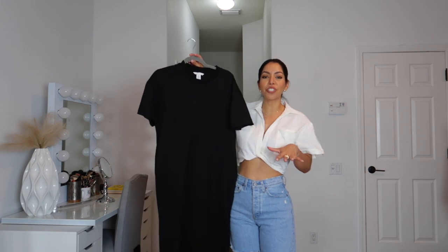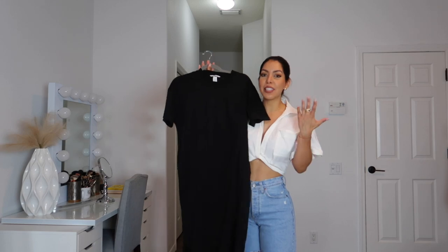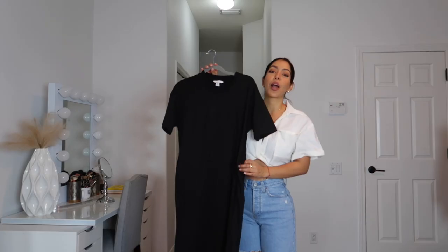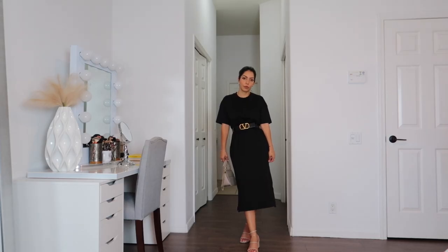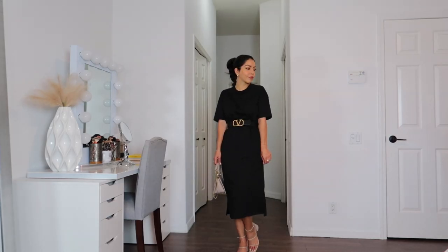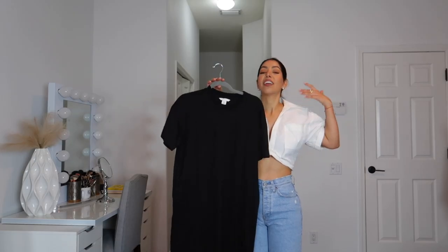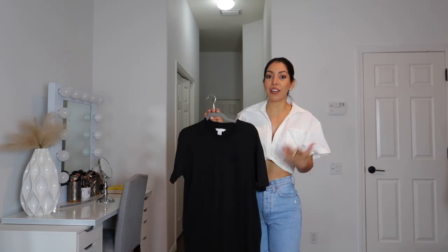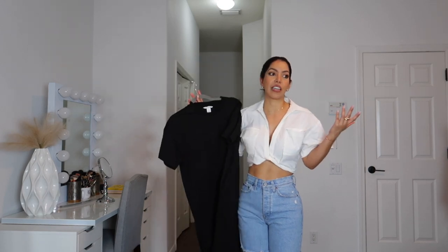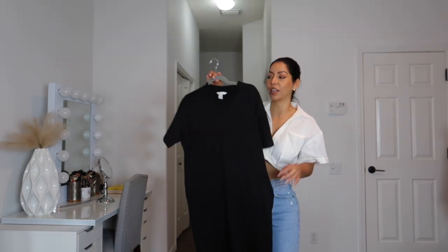Next is this oversized t-shirt dress. I know it's just a basic t-shirt dress, but the reason I went with it is because it has side pockets. I love comfortable dresses like these, especially on those days when I'm not in the mood and I feel bloated — this is the perfect dress. I add a belt and it looks a little more elevated. Without a belt I'd just look like I'm wearing a plastic bag. But those side pockets are what really got me.